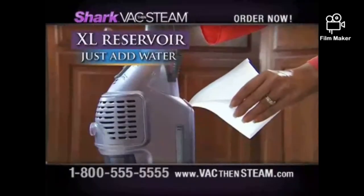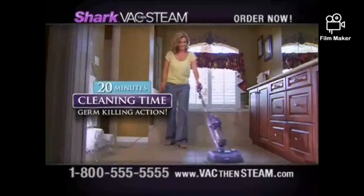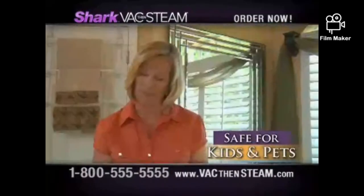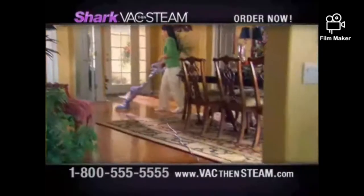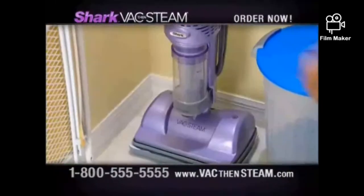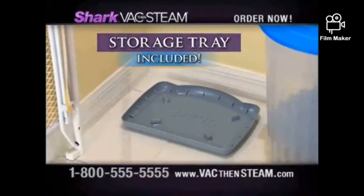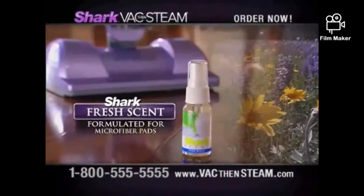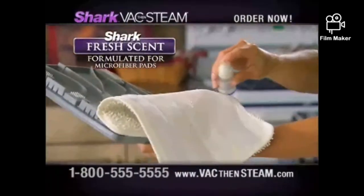Plus, washable pads mean no more expensive replacement pads that can cost $100 every year. For convenience, this reservoir holds enough eco-friendly tap water for up to 20 minutes of continuous germ-killing action. No more bleach fumes and no more chemicals on my tile floor — the steam really does the trick. It comes with an extra-long 30-foot cord, a convenient storage tray, and Shark Fresh Scent, specially formulated for use with the microfiber pads.